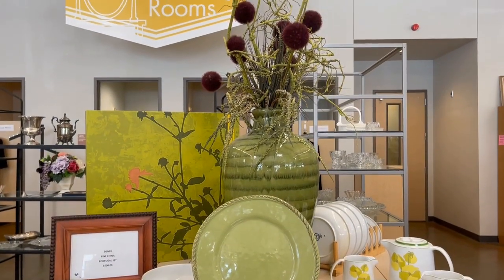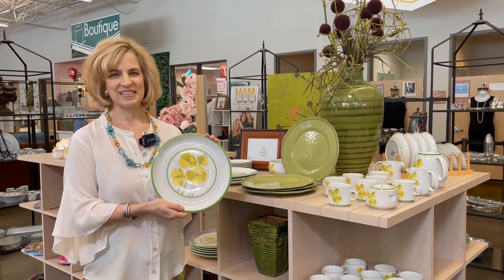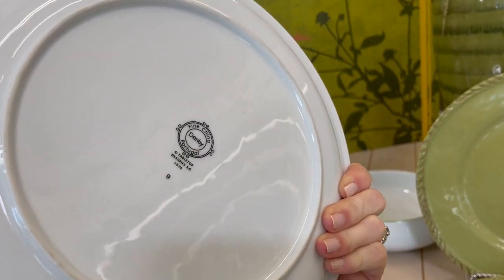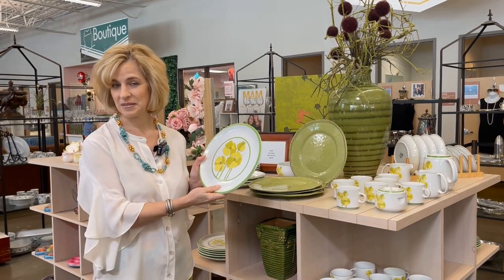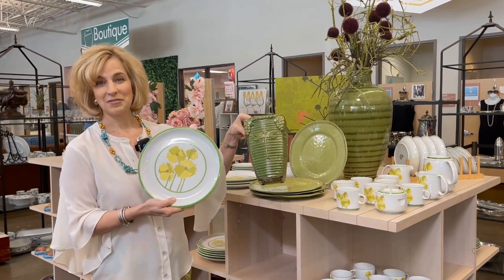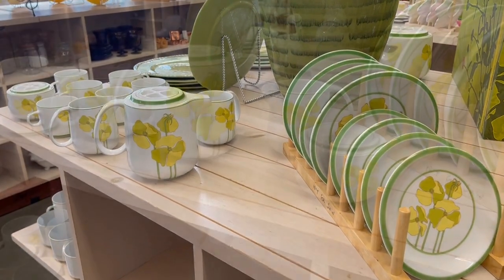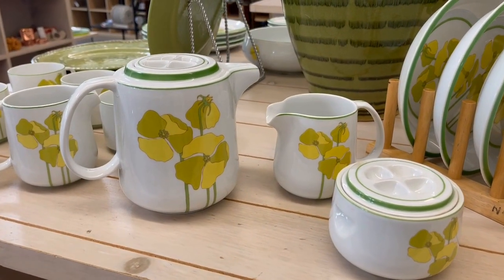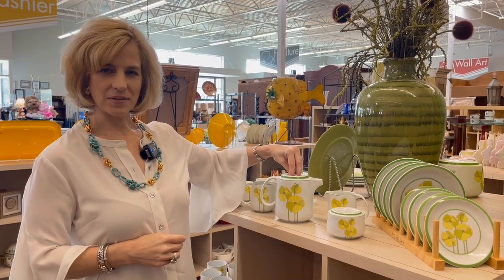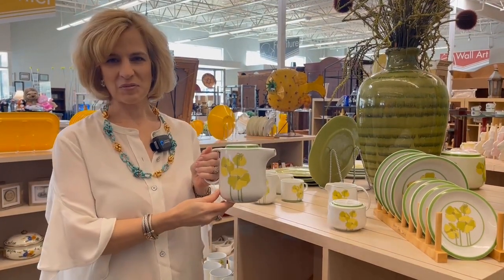It's always exciting to find a new vintage pattern. This is made by the Denby company, made in Portugal. It's fine china with lemon and lime colors - perfect for spring and it definitely segues into summer. It can even be paired with a modern made-in-China ceramic planter with a lovely dragonfly detail for five dollars. I love the extensive collection of this vintage Denby, and I love that they don't have a finial on the teapot or sugar bowl - you simply place your fingers inside and lift the lid. Very practical.